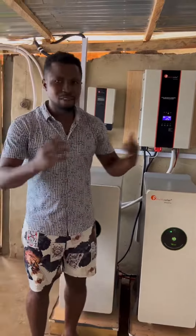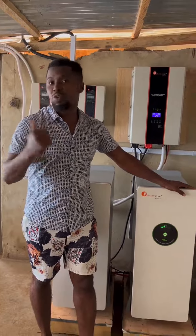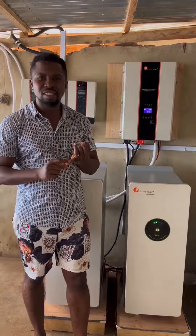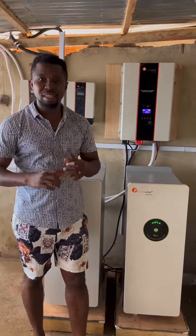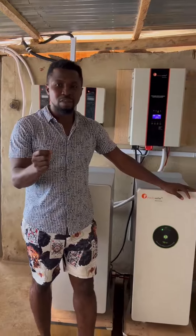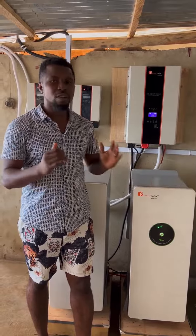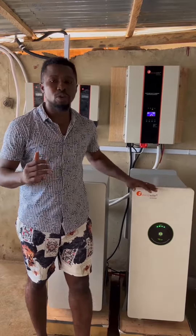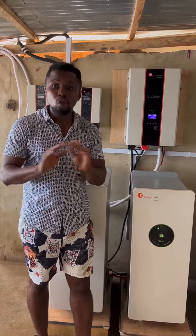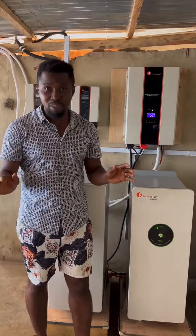The essence of this is to keep the company off-grid during work hours. So with four ACs and other appliances being used in this office, we need to generate enough energy from the sun as well as make sure that we have sufficient backup storage to ensure that during work hours there is no need for power from the grid — no need for PHCN.